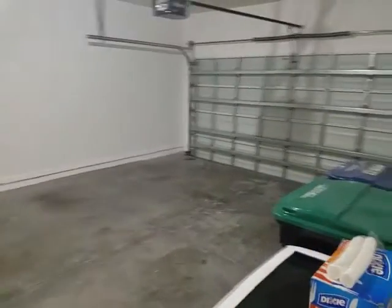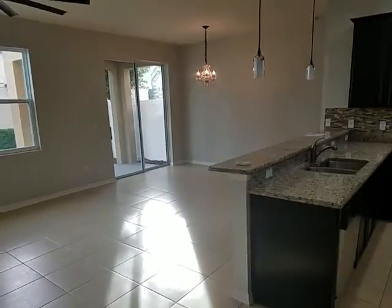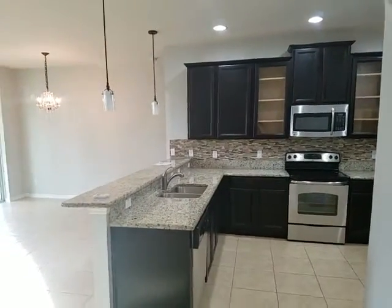If you're interested and want to take a look at the property, I'm Realtor Wes Garrison, working alongside my brother Scott Garrison — we're the Garrison Brothers at RE-MAX Town & Country. You can contact us at 407-687-9449 or 407-339-3200.